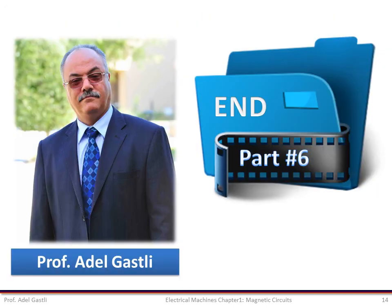This is the end of this part and the chapter about magnetic circuits. Thank you for watching this video.